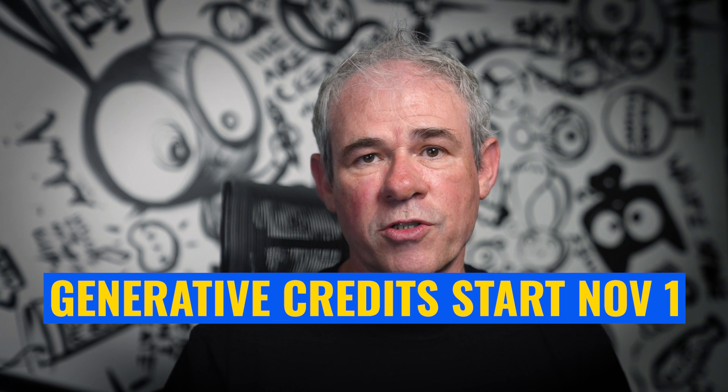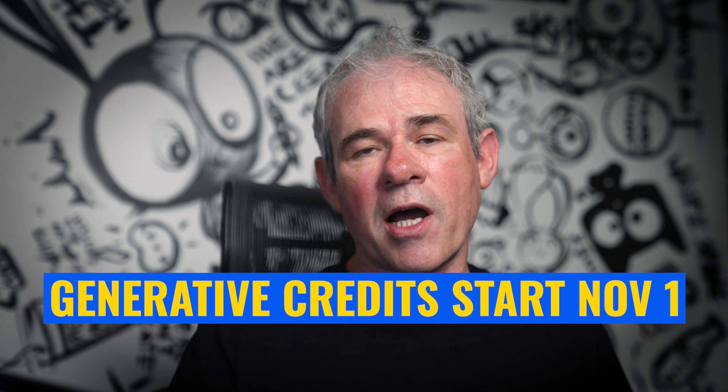Let's start with the big question: is Generative Fill paid or is it free? Generative credits apply every time you generate something in Generative Fill, and it's not going to start until November the first. Every time you use Generative Fill or Generative Expand, it's going to count as one Generative credit. I think I know where they're going with this, and I'll talk about that in a second.